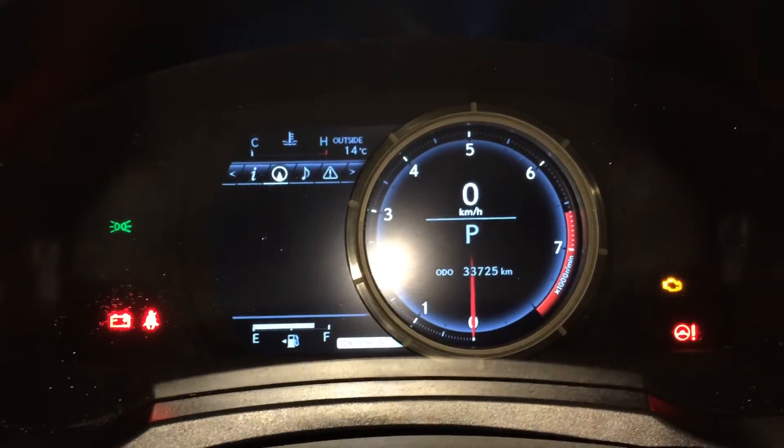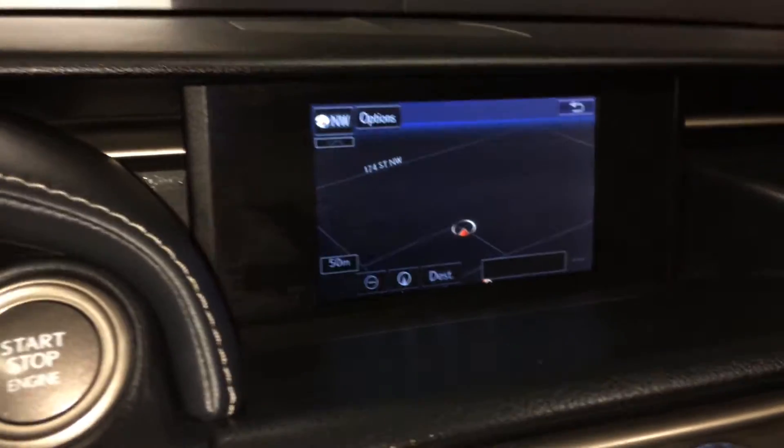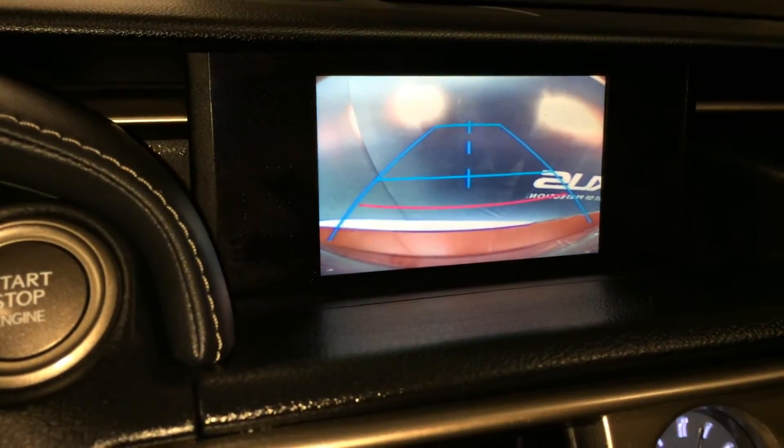Cruising range, eco-indicator, direct tire pressure monitoring system, and your compass. Voice activated navigation system. Backup camera with grid lines.